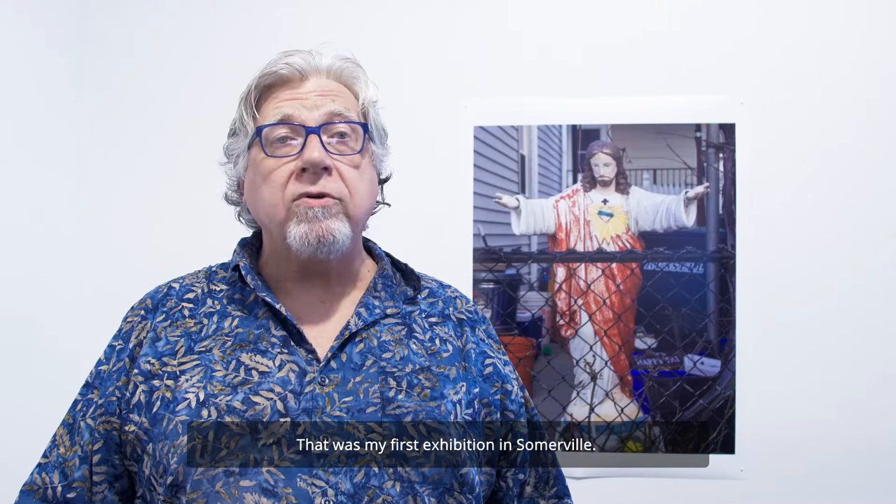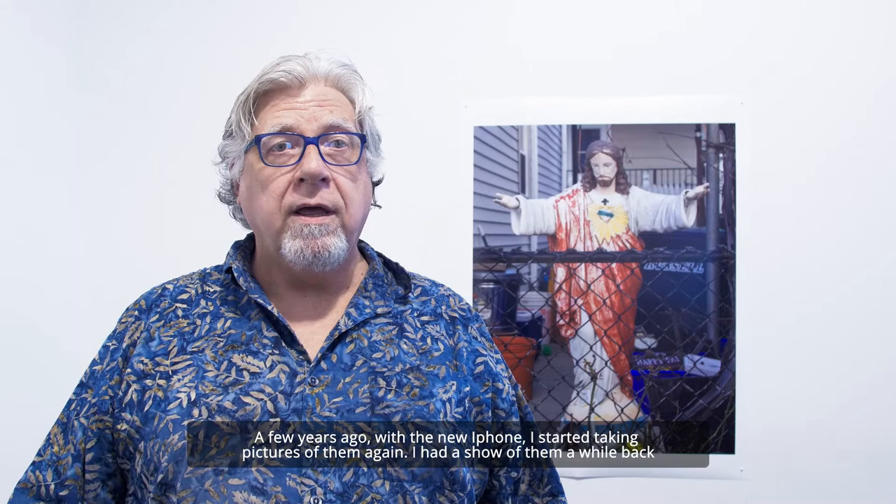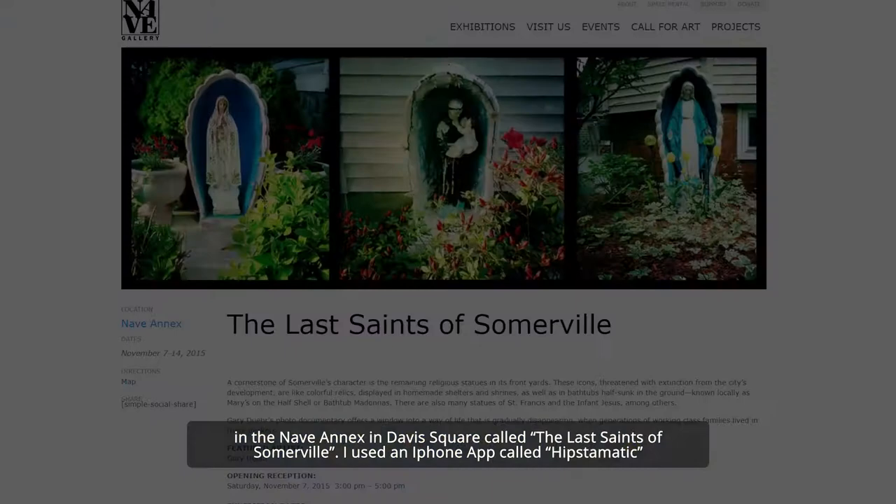A few years ago with a new iPhone I started taking pictures of them again. I had a show of them a while back in the Knave Annex in Davis Square called The Last Saints of Somerville. I used an iPhone app called Hipstamatic because I like the bluish green palette that gives them a slightly unreal quality, almost like they're underwater.